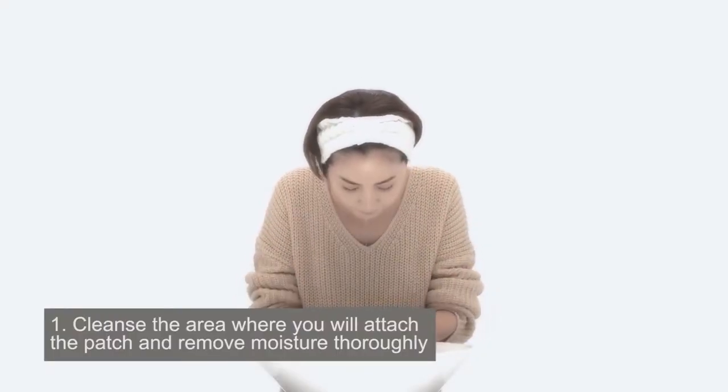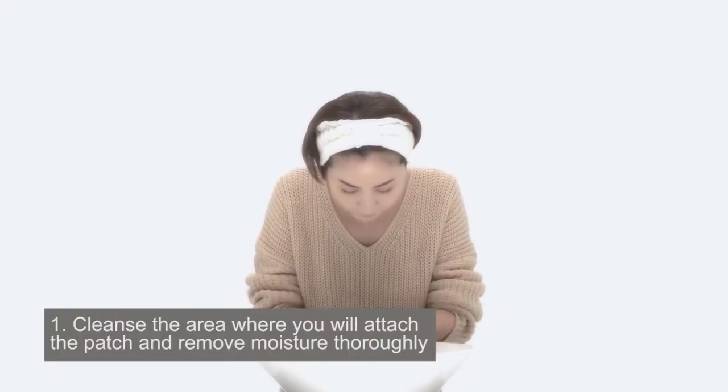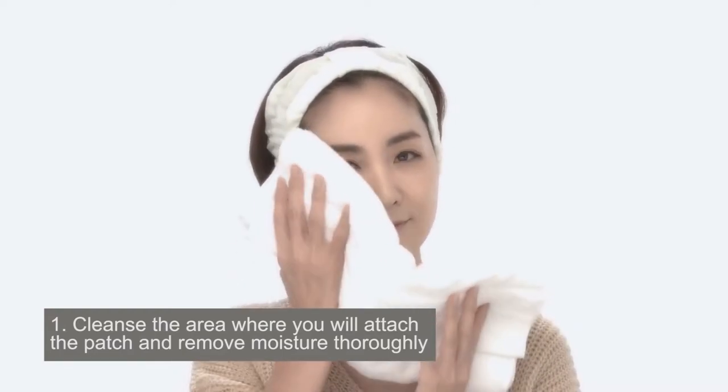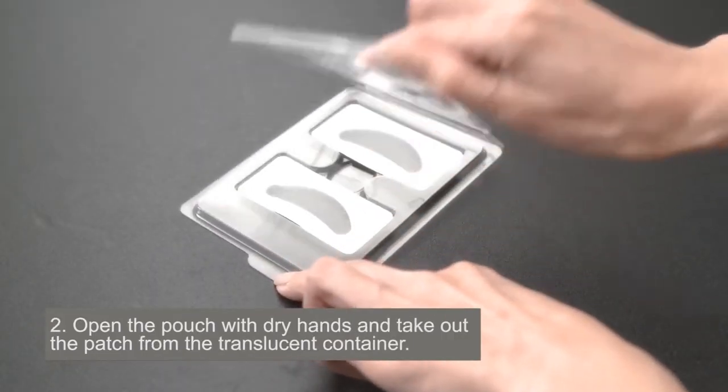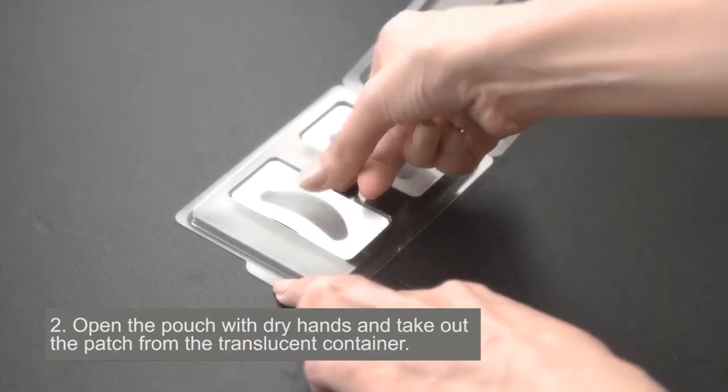Cleanse the area where you will attach the patch and remove moisture thoroughly. Open the pouch with dry hands and take out the patch from the translucent container.